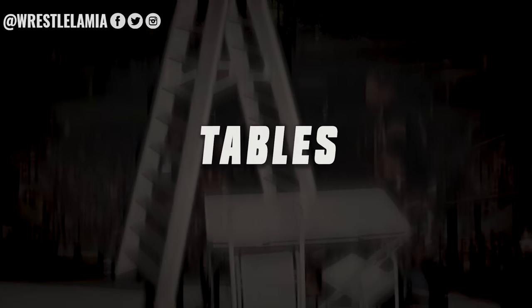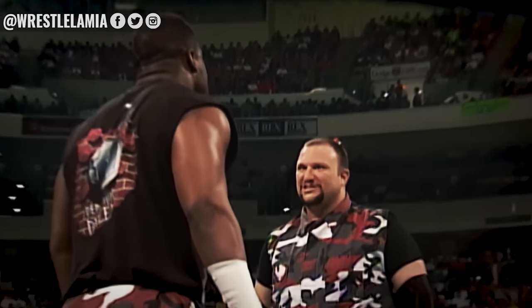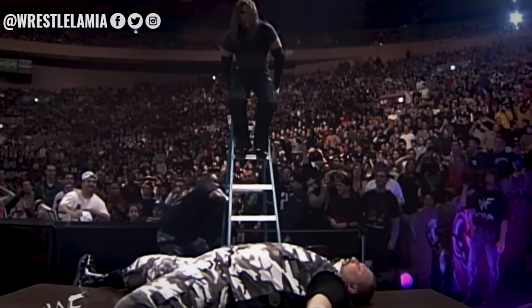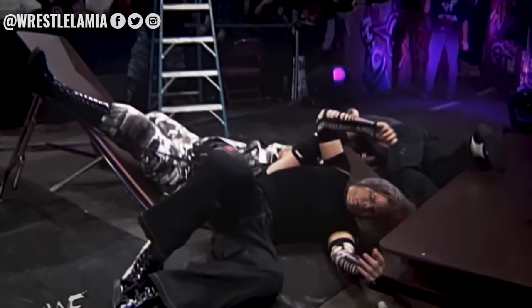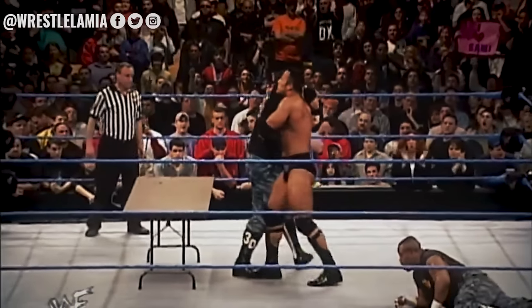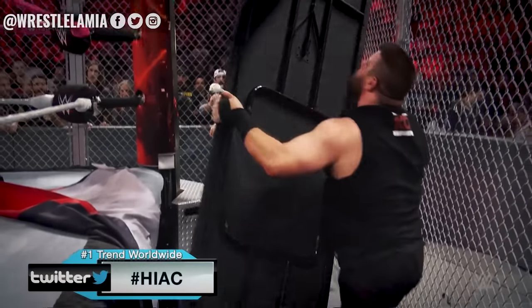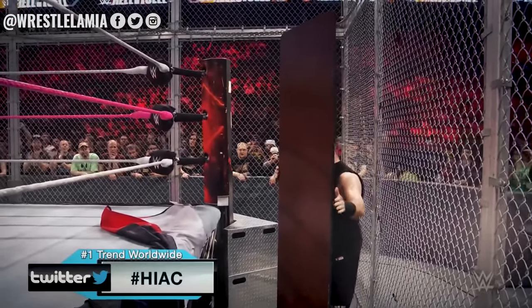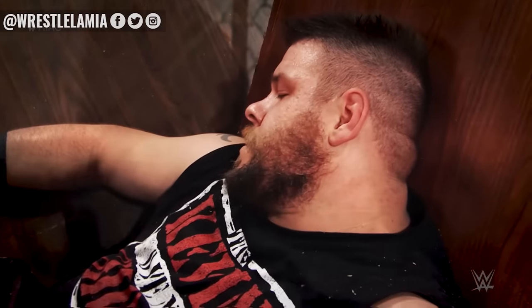Number 1 – Tables. Since the inception of the Tables match in WWE at the Royal Rumble 2000, when the Hardy Boys faced off against the Dudley Boys, the Tables match has become one of WWE's most popular match types. Introducing a table into a match has become a surefire way to get the crowd instantly invested, and a wrestler being put through a table will get one of the biggest reactions of the entire show.